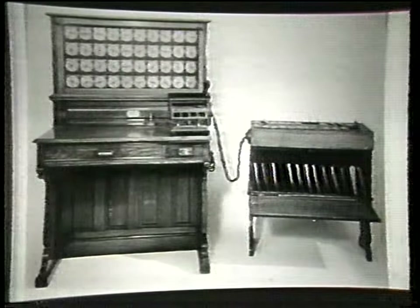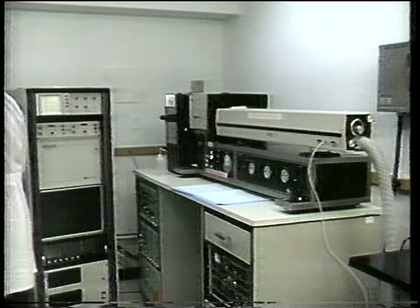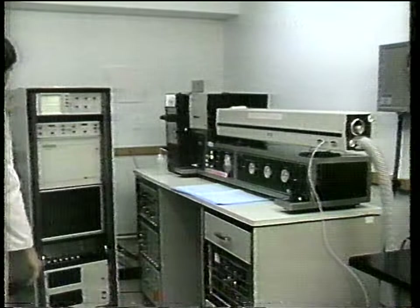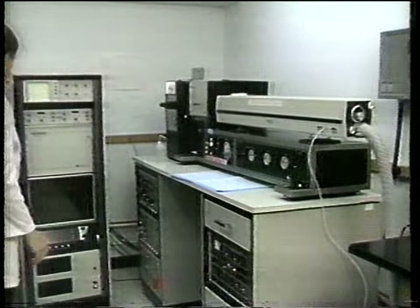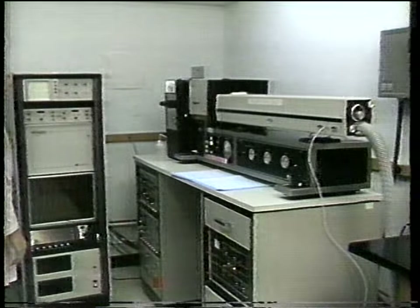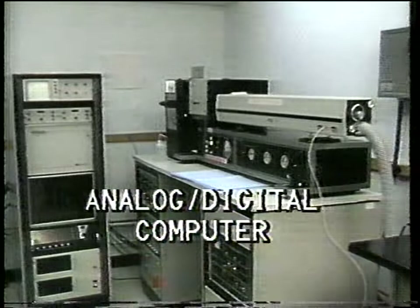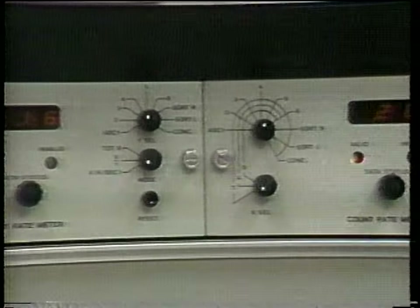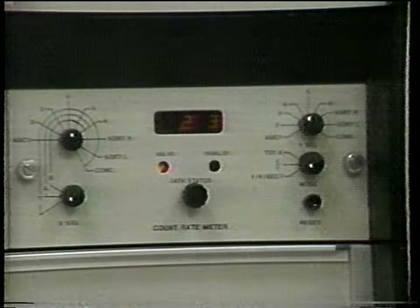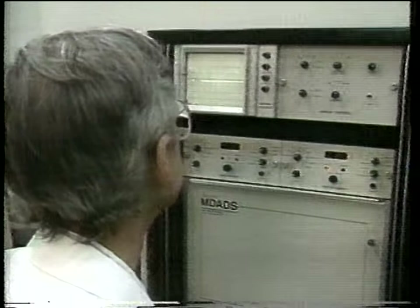Time marches on. Do you remember the analog digital computer we saw at the hospital — the one with the laser that reads blood cells? An analog computer solves problems by measuring one quantity in terms of some other quantity; a thermometer is an example. And a digital computer solves problems by counting digits or numbers. In 1930, the first analog computer was built.